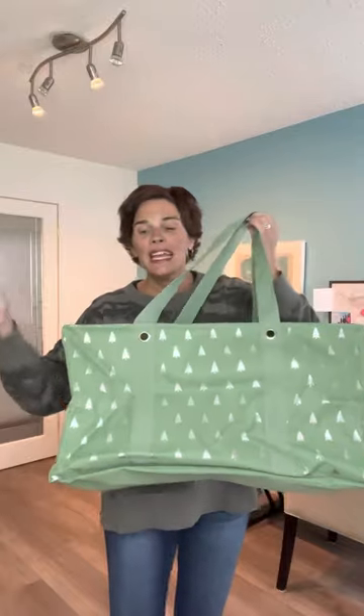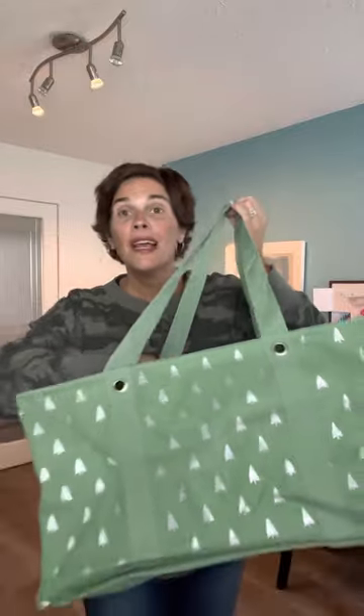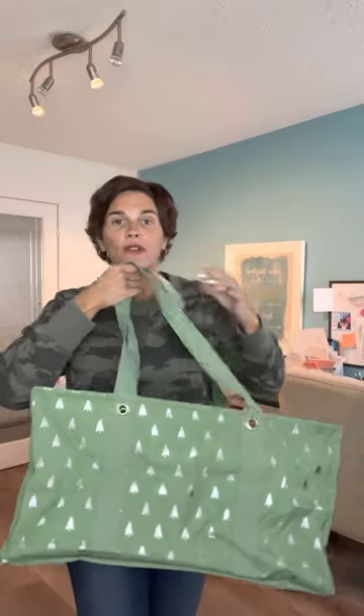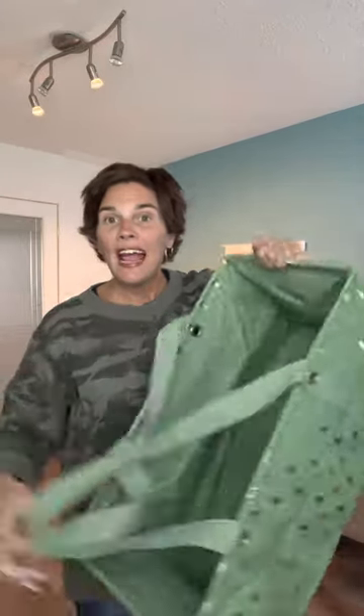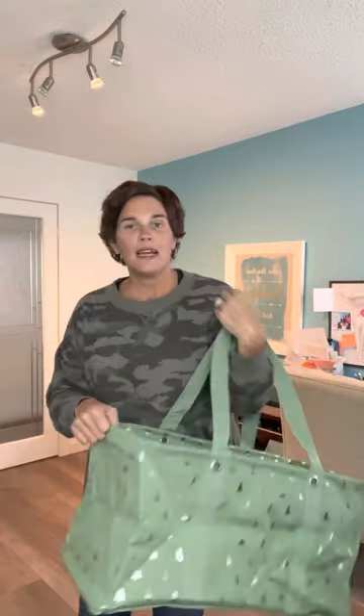The Large Utility Tote is our tried-and-true product. It does come in the sale in this gorgeous holiday metallic trees print, but we do have other patterns that are not holiday themed, so make sure you check the website to find the Large Utility Tote that works best for you. These retail for $53 and the sale price is $26.99. This is our top seller of all time — this is what we are known for — and $26.99 is a really great price.